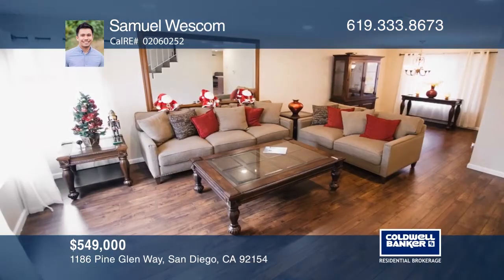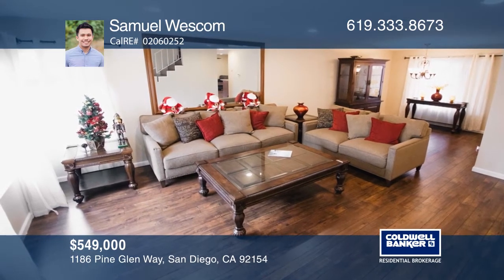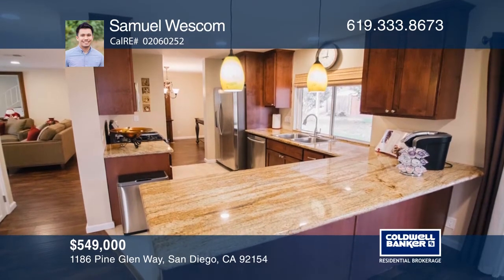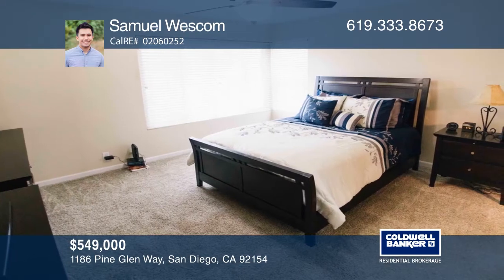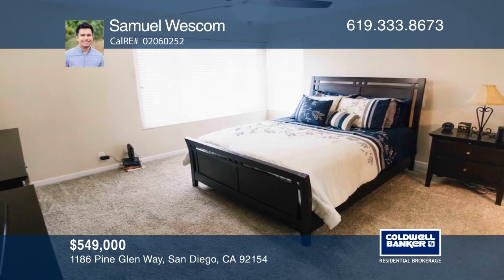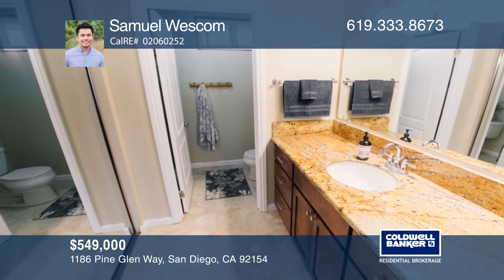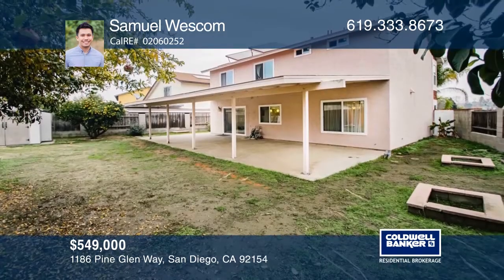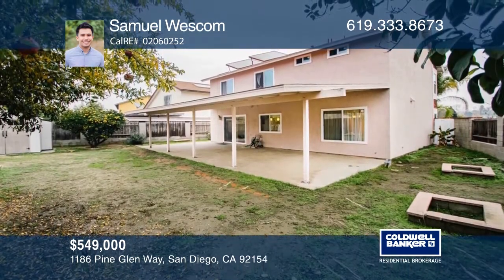Here is a rare opportunity to own a move-in ready home in the heart of South San Diego. This 5-bedroom, 2-and-a-half bath home has been recently remodeled, including tasteful upgrades like marble and laminate flooring, along with granite countertops in the kitchen and bathrooms, fresh paint, and more. This spacious backyard is ripe with fruit trees, ideal for entertaining. Your new home is just a call away — contact Samuel Westcom for more details.